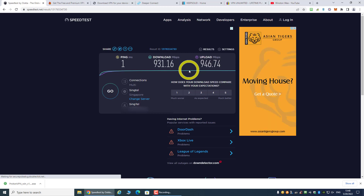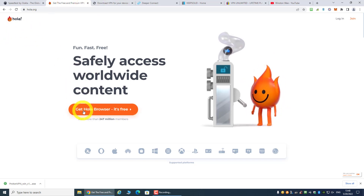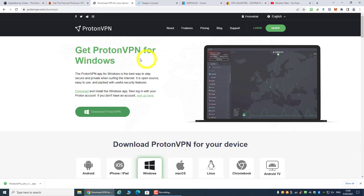Next we'll look at Hola VPN — it's free to use, but there's a catch: you need to share your IP. Then we'll take a look at Proton VPN.